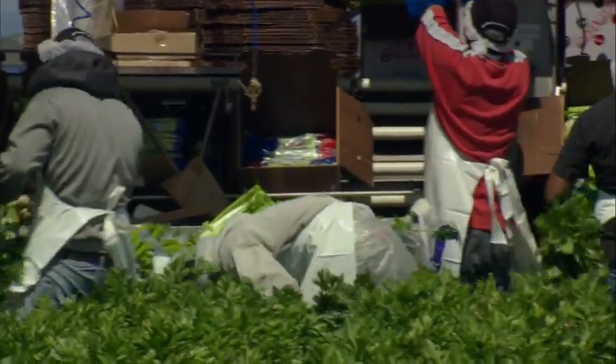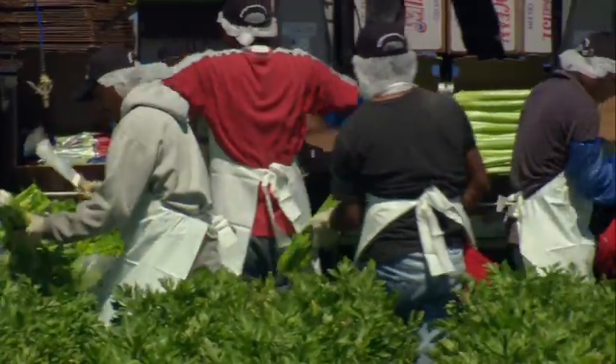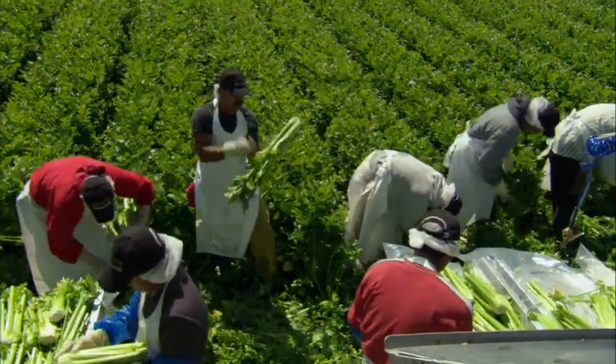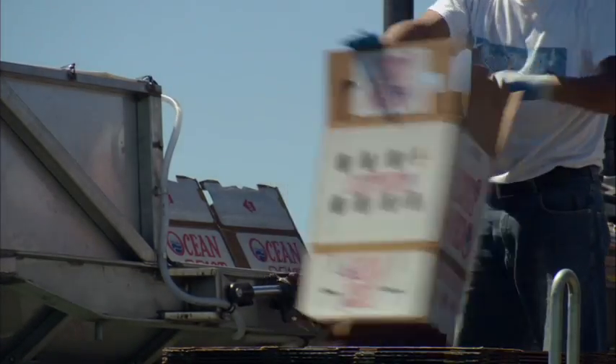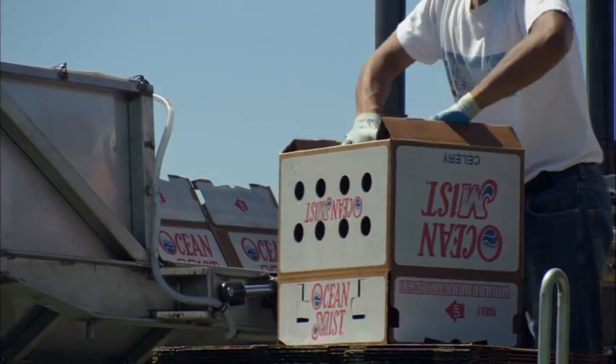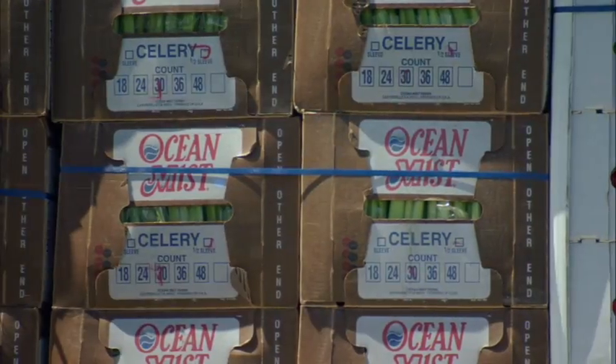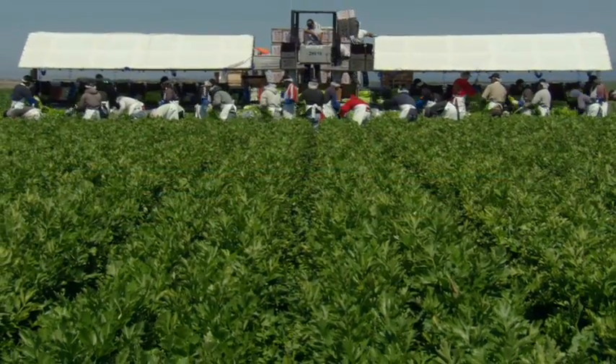Our experienced crews pay very close attention to cutting, trimming, and packing only those stalks that meet or exceed these characteristics. We are proud of our dedicated team of employees and their daily efforts in providing our customers with only the safest and highest quality celery.